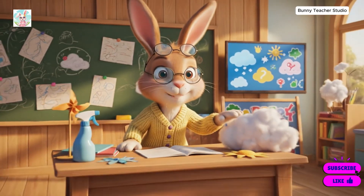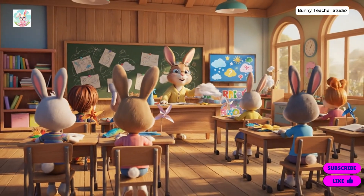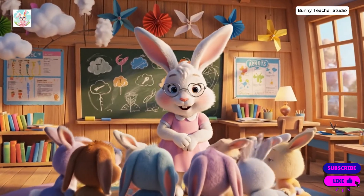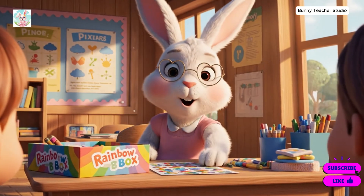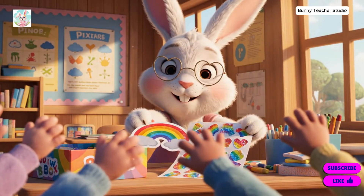Today, we are learning about the weather. Sometimes it's sunny, but look what happens when the clouds get together. Look at that lovely circle, bunnies. You've gathered together perfectly in the golden light. You all did so well. Here is a shiny rainbow to brighten your day.